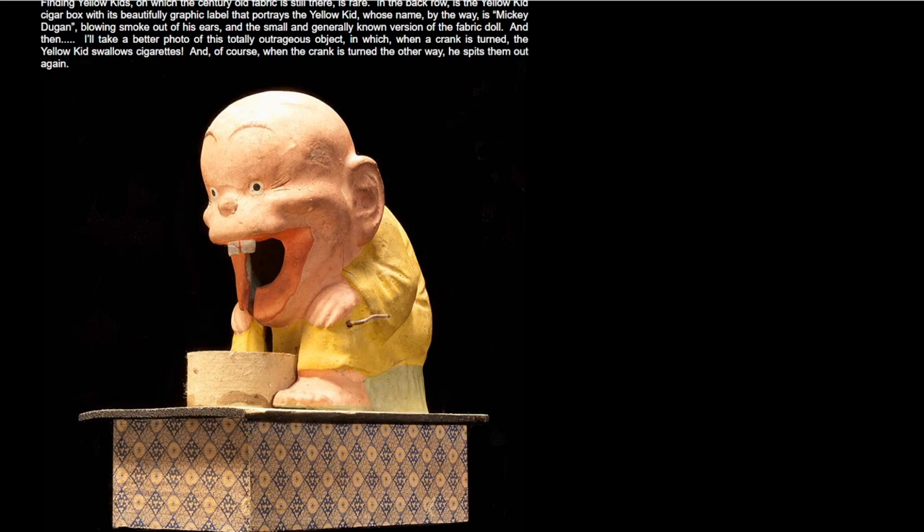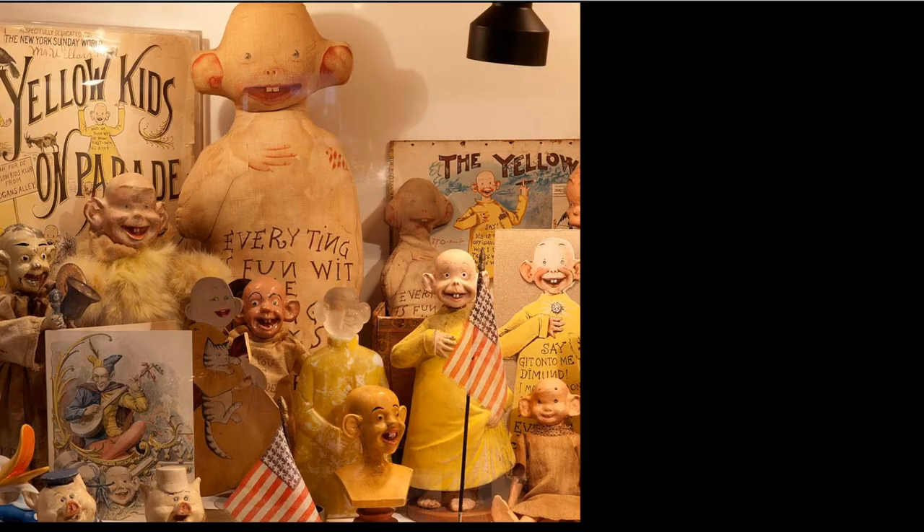Like this very interesting item here, showing the Yellow Kid with a cigarette coming out of his mouth. Other interesting items you can find are books, sheet music, advertising cards, postcards, trading cards, and greeting cards. It runs the gambit, including candy containers as well.